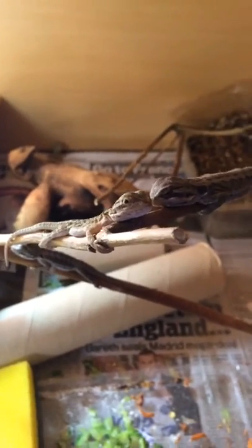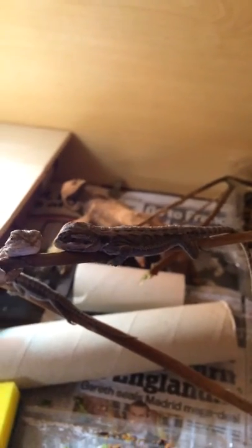So these two hatchlings here — the one on the left came out yesterday, the one on the right came out two days prior to that, so you can see there's quite a sizable difference already.